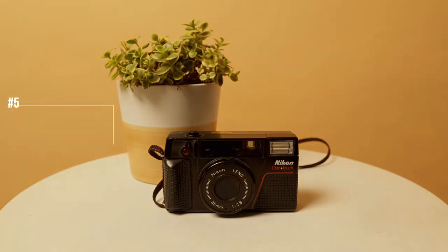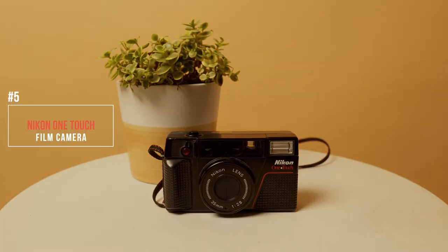Number five, last but not least — this Nikon OneTouch. It's actually not really an accessory, but I think photographers should have a camera like this. I come from the background of doing photography classes before the digital migration, where I remember developing film and learning on film cameras. And as much as I love the film look and try to emulate it with my digital work, nothing really beats the real thing.